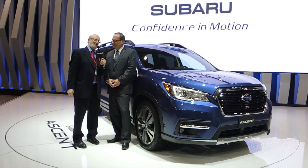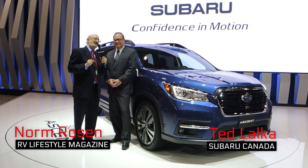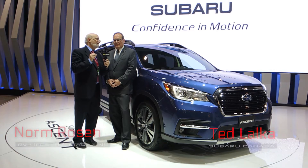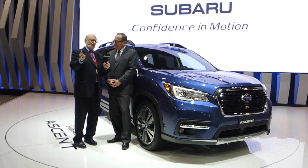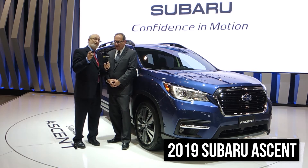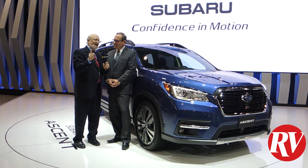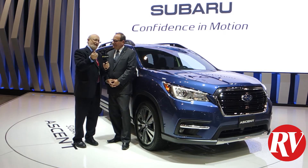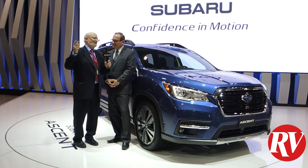Norm Rosen from RV Lifestyle Magazine and Power Boating Canada Magazine at the Toronto International Auto Show. I'm with Ted Lauka, who is the Vice President of Product Development, Product Management and Marketing for Subaru Canada. Subaru just introduced the 2019 Ascent. This vehicle has a towing capacity of 5,000 pounds, which means lightweight to medium weight travel trailers, runabout boats, snowmobile trailers, ATV trailers — this is the recreational toy fans' vehicle.